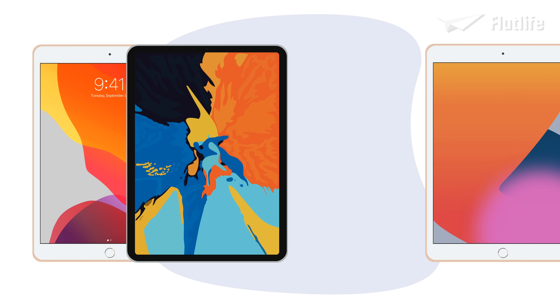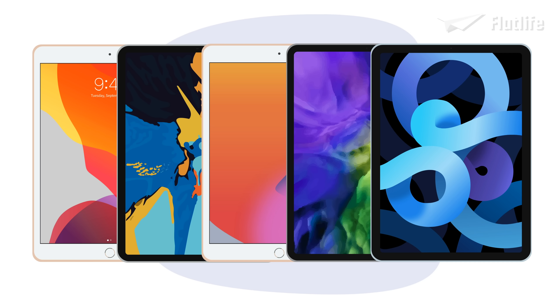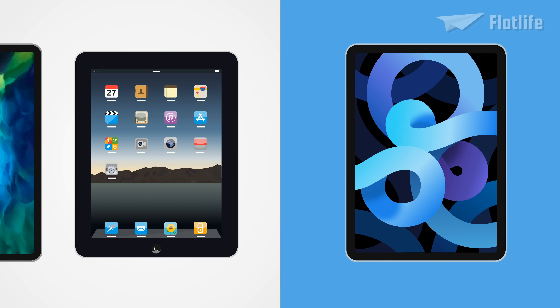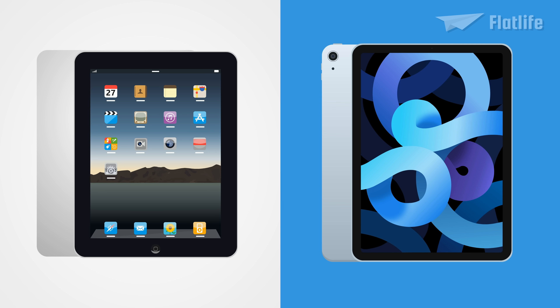These days, it seems there's a new iPad brought out every minute, and to be fair, that's not far from the truth. But just how has the iPad continued to improve, and how different is the latest model from the original?